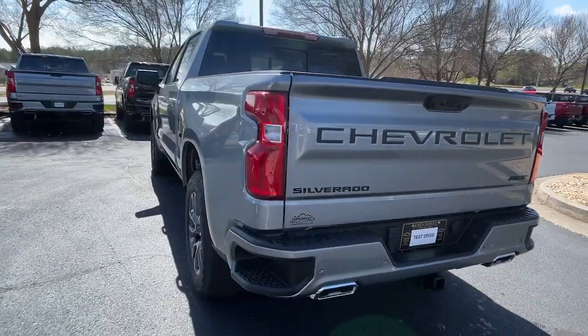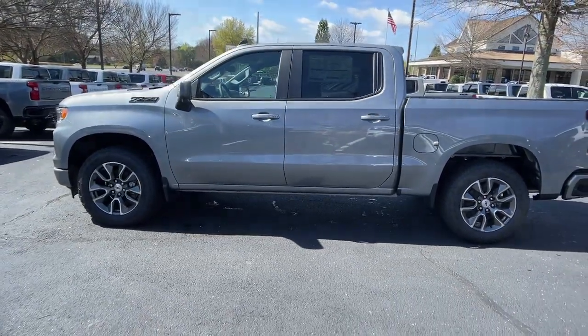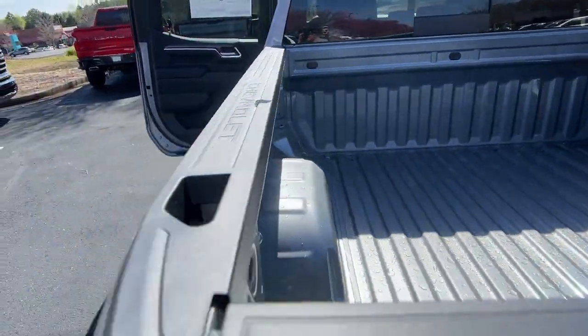These are just some of the great options this vehicle comes with. Turbocharged engine. Work smart in the comfortable, connected Silverado 1500. Drive it today.